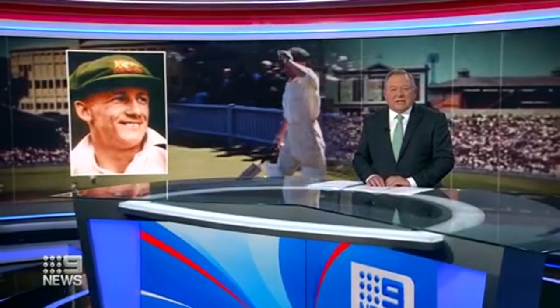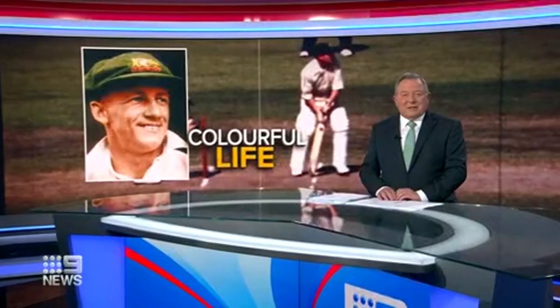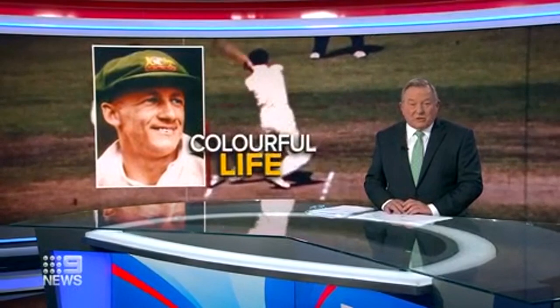After more than 70 years, a dusty secret from a suburban garage has emerged, giving us the first colour film of Sir Donald Bradman playing cricket. As Damien Ryan tells us, a moment in cricket history has been unveiled after months of painstaking restoration.